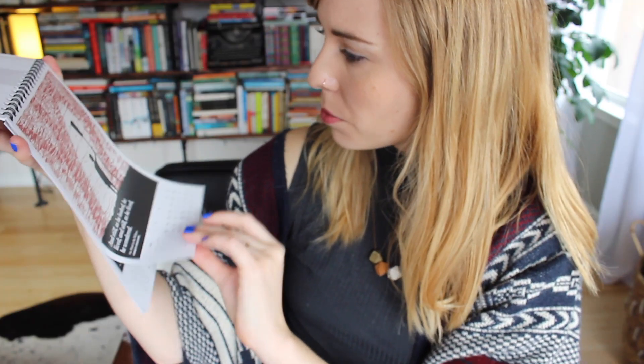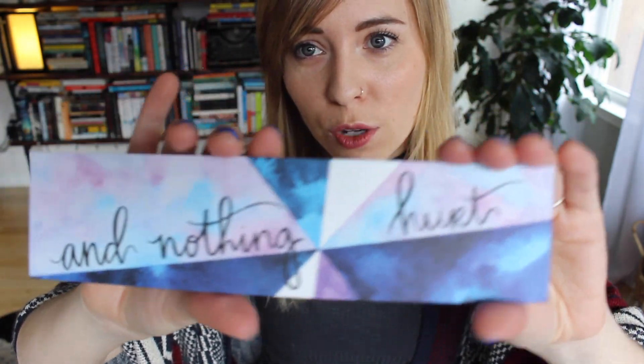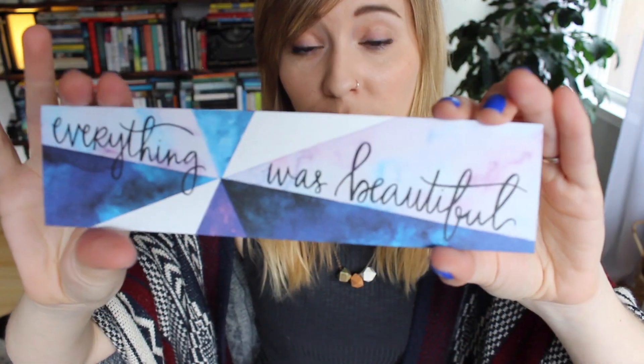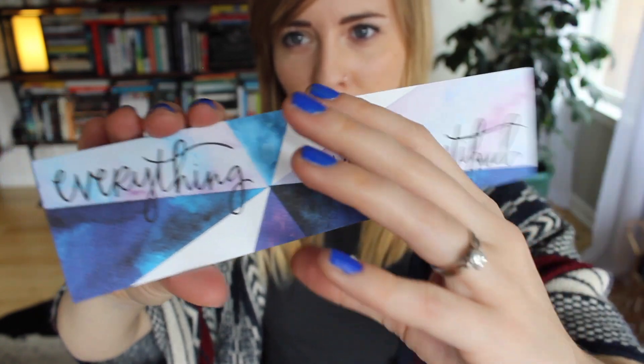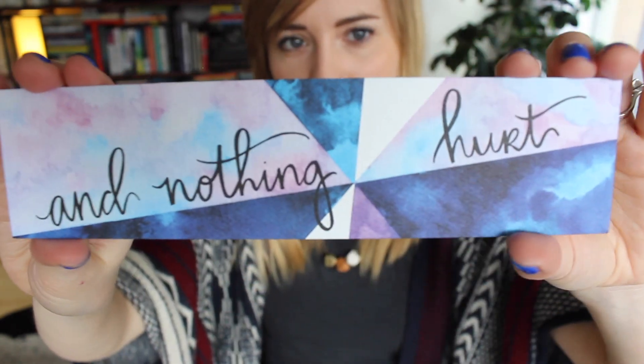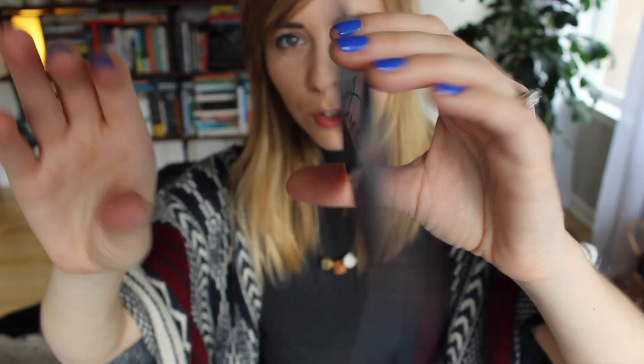The Wind in the Willows. This may be the most beautiful bookmark I've ever seen. It says 'Everything was beautiful,' and on the back it says 'And Nothing Hurt' — which is a quote from Slaughterhouse Five. It's watercolor and it's gorgeous. I'm so nervous I'm gonna lose it immediately — but this is too beautiful to lose track of. I just want to frame it or something; I can't stop staring at it.